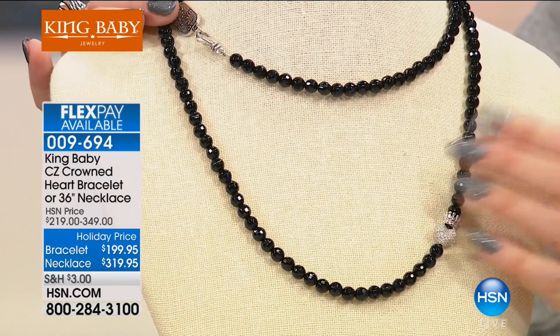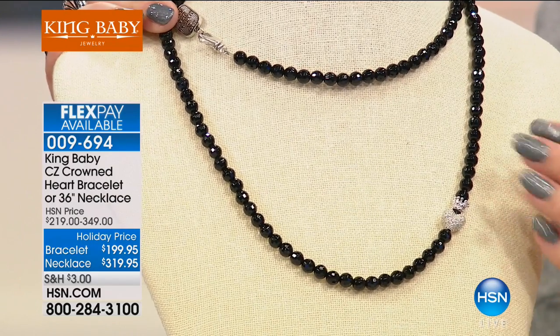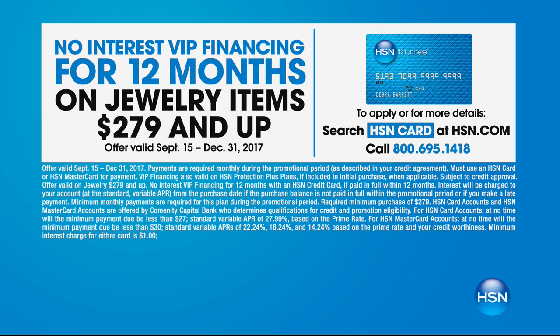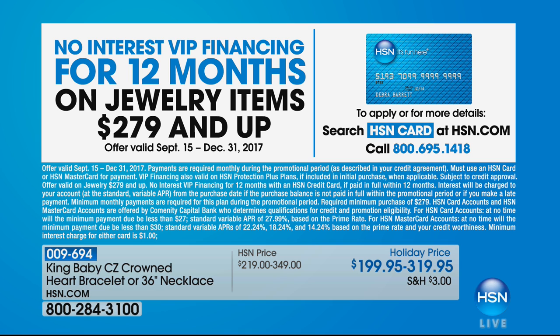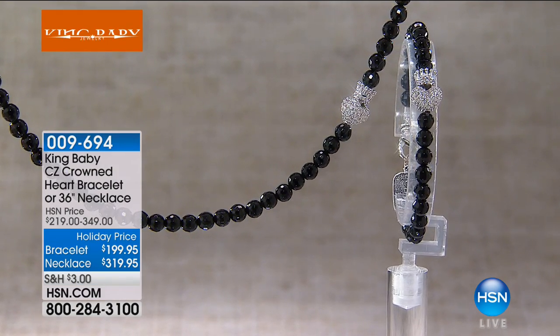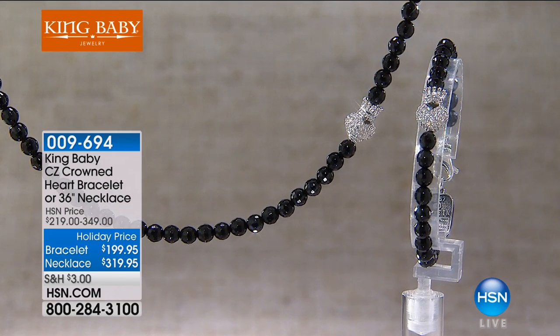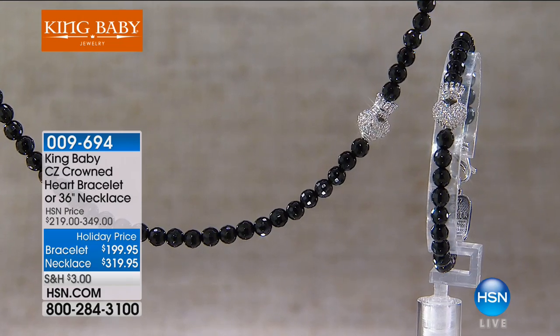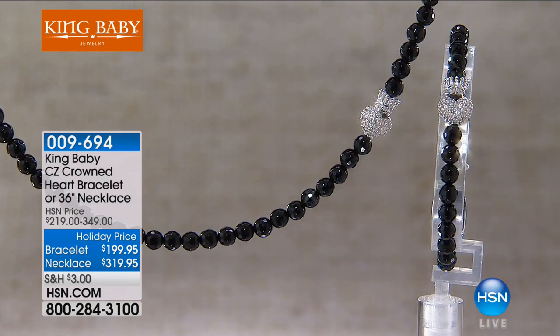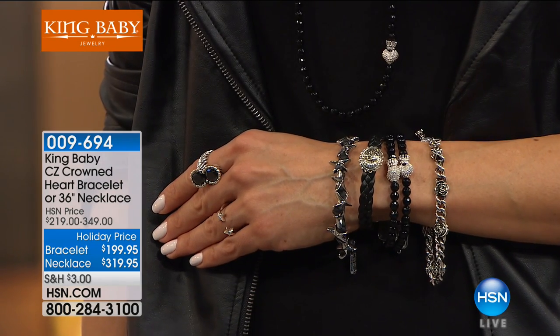You get VIP financing on this. If you want this necklace, you can take an entire year to pay it off with no interest if you purchase it on an HSN card. It would be around $26.66 a month. If you don't have an HSN card, you can apply over the phone at 1-800-695-1418, or on HSN.com. There's also a bracelet available. The bracelet is $199.95, and the necklace is $319.95, which is a holiday sale price. It was $349.